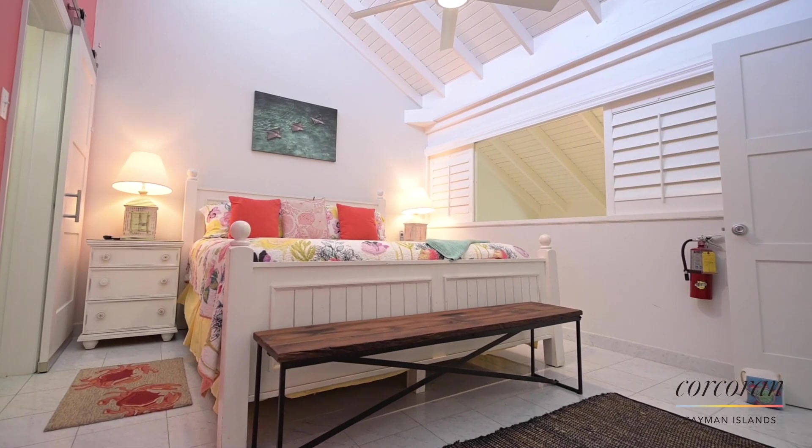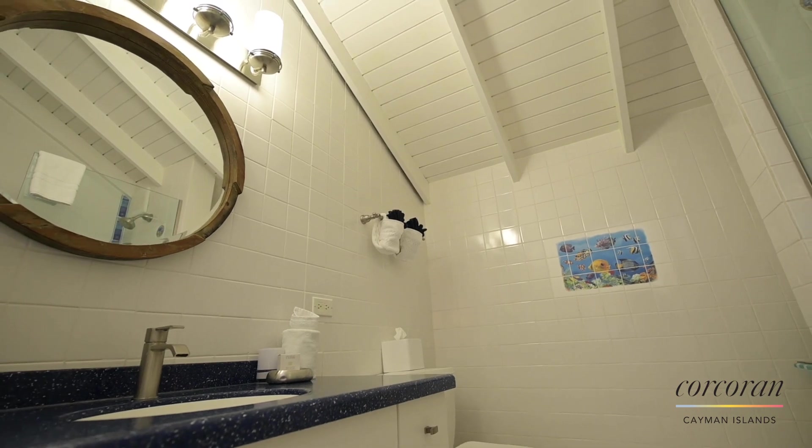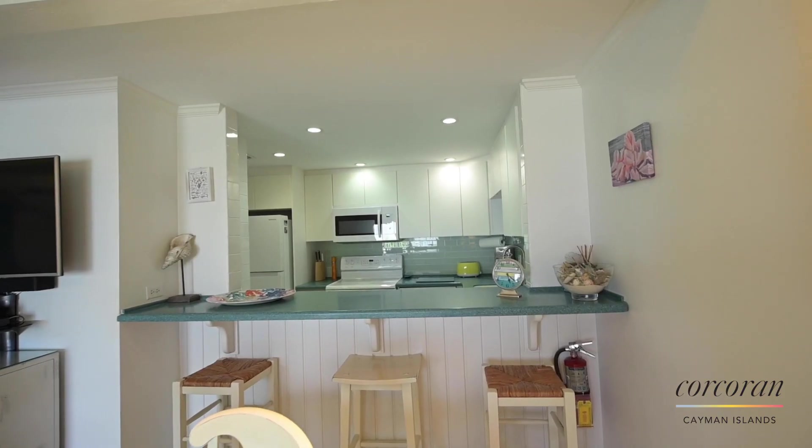Villas of the Galleon has nearly 450 feet of white sandy beach nestled between the Ritz-Carlton and Weston Resorts. The location, beach, and lush tropical landscaping creates a draw that brings vacationers back year after year.